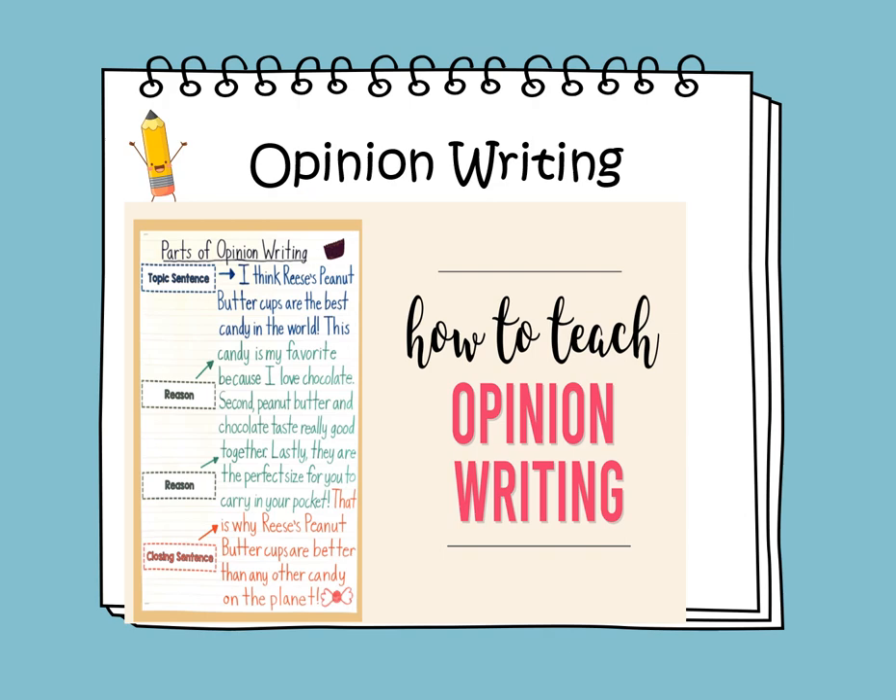Parts of opinion writing: we start with a topic sentence — 'I think Reese's Peanut Butter Cups are the best candy in the world.' First reason: 'This candy is my favorite because I love chocolate.' Second reason: 'Peanut butter and chocolate taste really good together.' Third reason: 'Lastly, they are the perfect size for you to carry in your pocket.' Closing sentence restates the opinion: 'That's why Reese's Peanut Butter Cups are better than any other candy on the planet.'